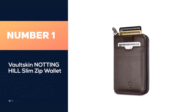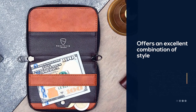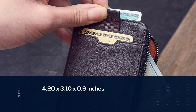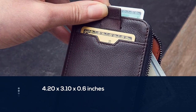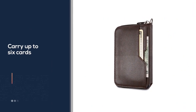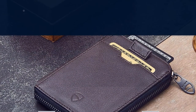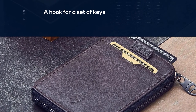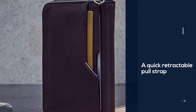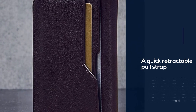This front pocket wallet offers an excellent combination of style and functionality. It is slim at 4.20 x 3.10 x 0.6 inches, but large enough to carry up to six cards, several coins, and a hook for a set of keys. A quick retractable pull strap allows frequently used cards to be retrieved quickly. It also features RFID blocking technology, which helps deflect radio frequency signals from card skimming machines used by thieves. Combined with its wrap-around styling, this wallet offers a pretty powerful one-two punch for securing its contents.